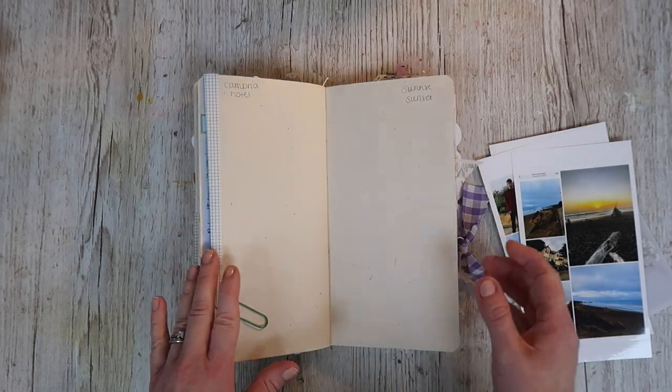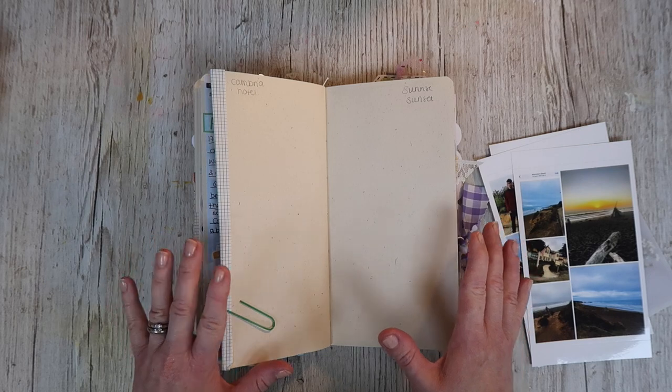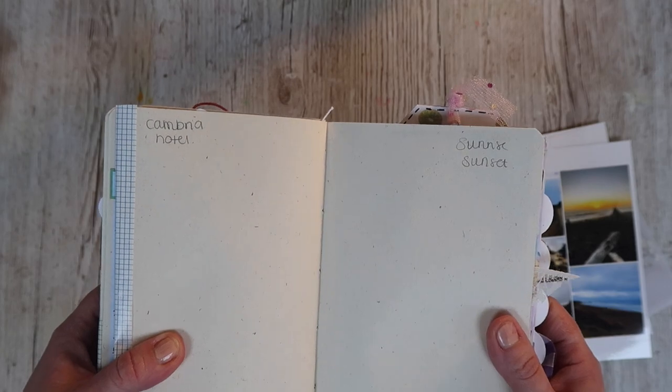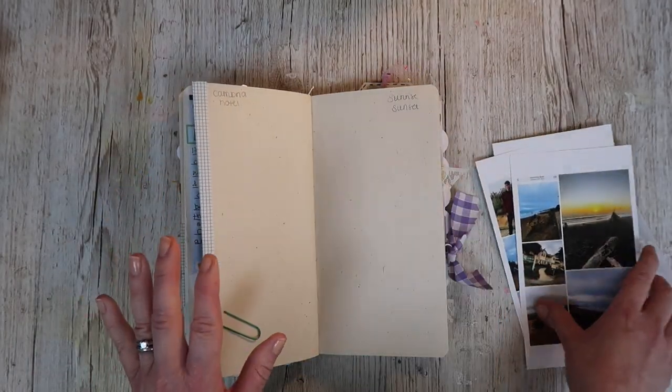I've done it so many times where I have a story and then I think, oh no, I haven't got the space and you go back and you've forgotten to leave space. So I do write in pencil and that really, really helps.